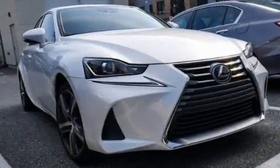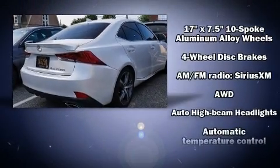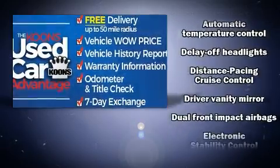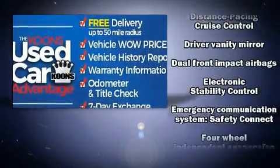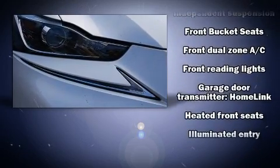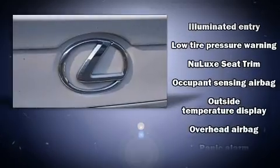Lexus ensures the safety and security of its passengers with equipment such as head curtain airbags, front and rear side impact airbags, traction control, a security system, an emergency communication system, and four-wheel disc brakes with ABS. Brake assist technology provides extra pressure when applying the brakes.